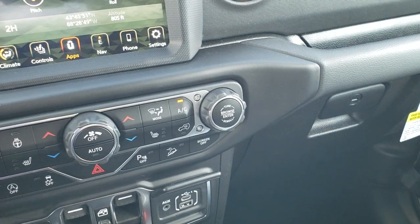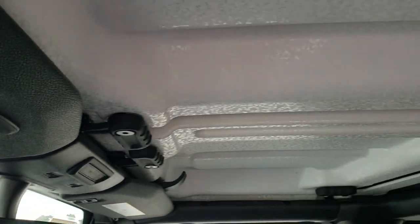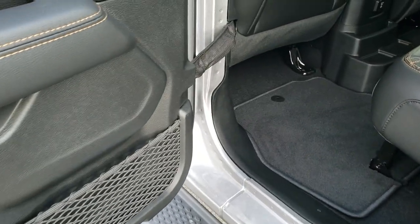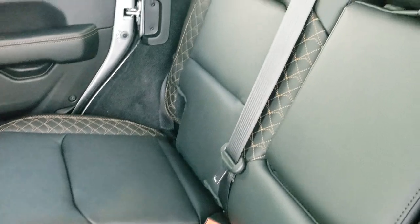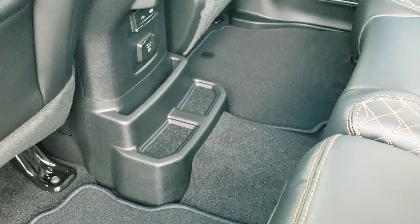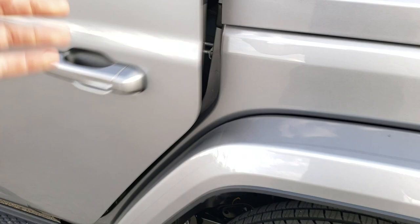Running low on time, so we'll check out the back real quick. It does have HomeLink. All the releases work very similarly to the old JKs. You've got child safety locks on the back doors, and the back seats also have that really cool copper-colored stitching. The seats go down almost completely flat. You get a 115-volt, 150-watt plug-in back here, and two USBs and two USB-Cs back here as well.